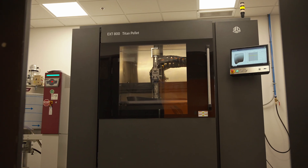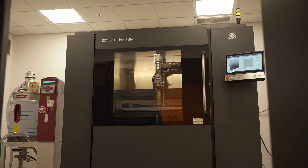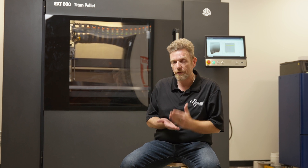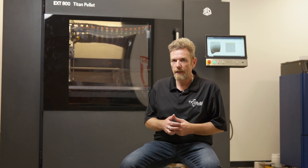Every machine has problems at some point, and everything requires service. You need someone you can call that can fix your machines, get you operational, that stocks parts, that has factory-trained service technicians, and that stocks material here in Canada. That's what Objects Unlimited does for you on the equipment side. On the services side, if you've watched any of our videos or ever been here, you know how passionate we are about 3D printing and how much effort, time, love, care, and skill we put into every part that we make.